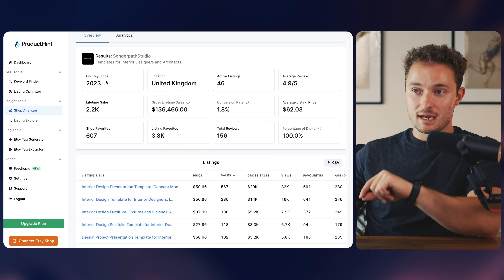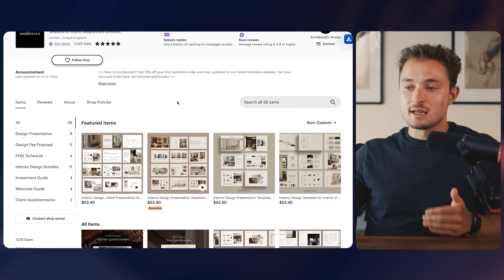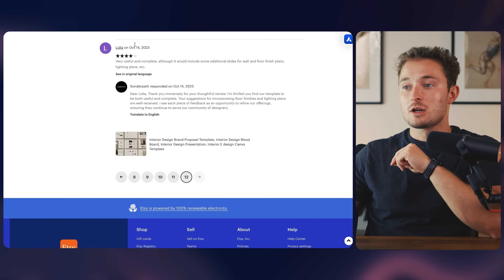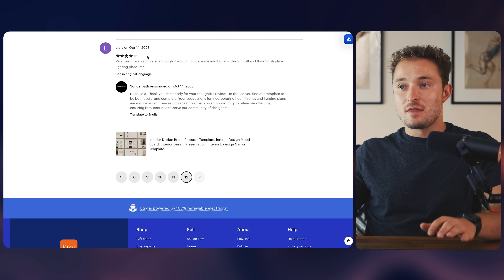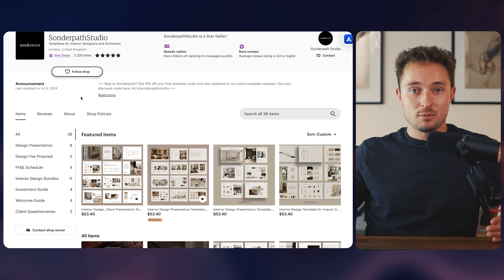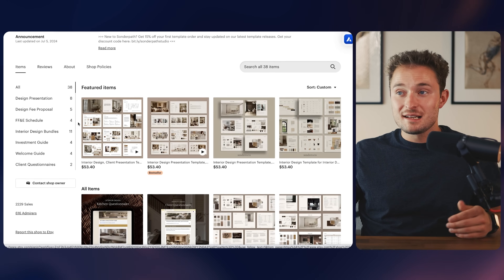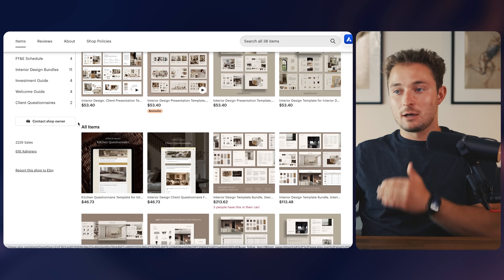But if we look at a shop analyzer tool, we can see they've made over $130,000. That's because they're able to sell their product for more profit compared to some other digital products. They got their first ever review on October 14th, 2023 — just about eight months ago — meaning they're making around $14,000 a month in profit in just their first eight months. I think they've done so well because they have a great product, good SEO in all their listings, and they've separated themselves from the rest of the market rather than trying to sell the exact same product as everyone else for cheaper.